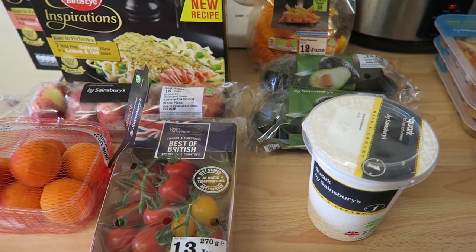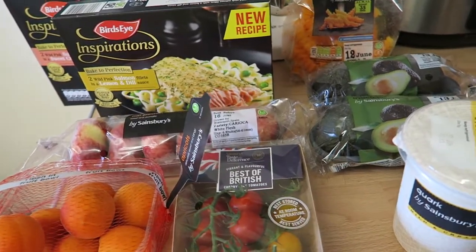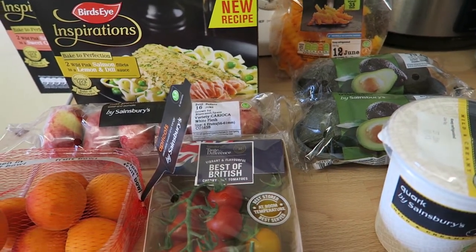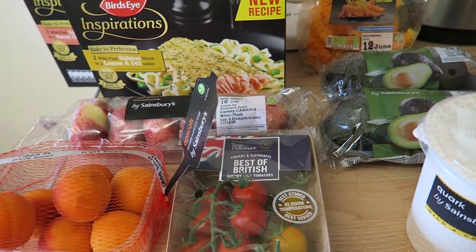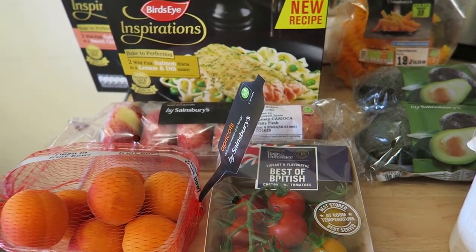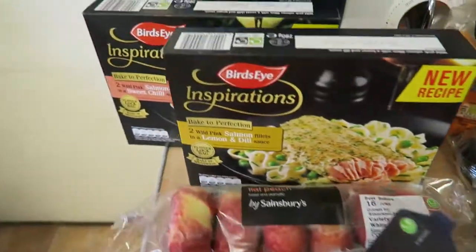Hi everybody, welcome back to my channel. I thought I'd do another food haul for you all. I needed a few bits that I'd run out of, so I did a Sainsbury's online shop, which came to quite a lot — Sainsbury's is definitely not the cheapest. I'll tell you all the syn values as I go, but remember to always check the app because they do change.